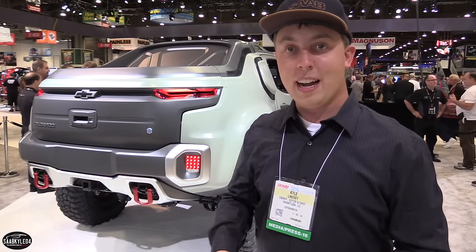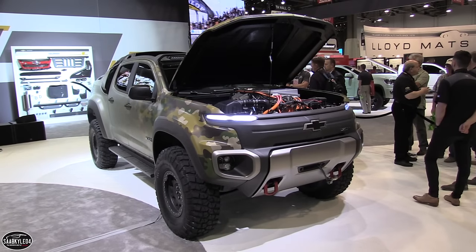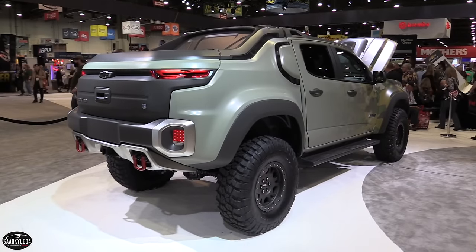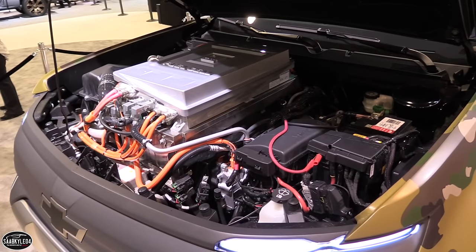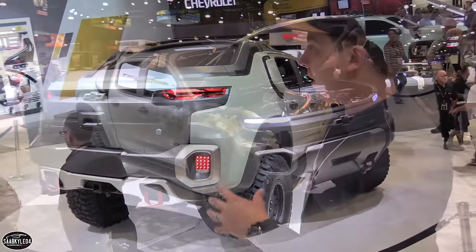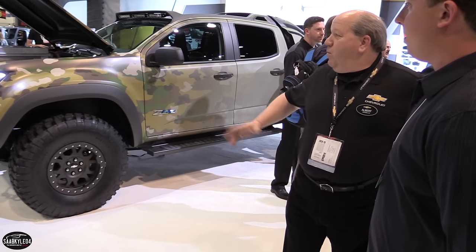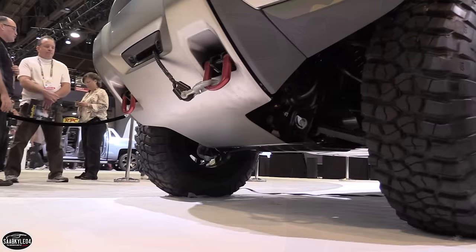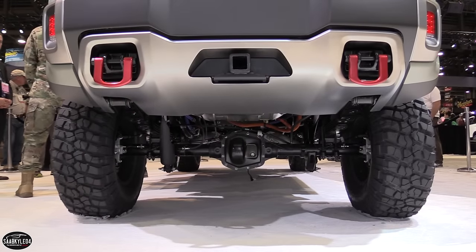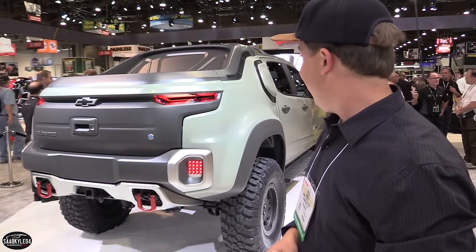We're at the Chevrolet booth right now. This is a Colorado-based vehicle known as the ZH2. It's a hydrogen fuel cell-powered 4x4 off-road vehicle they debuted earlier in October. The whole propulsion system is up front. Back here there's a big scoop on the roof that goes into a high-temperature radiator. On the outer portion you can see these little grills — those are for the other heat exchangers for things like the HVAC system and other ancillary components like electrical systems. It looks awesome.